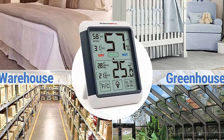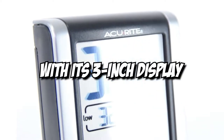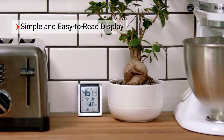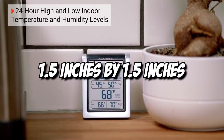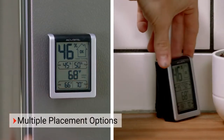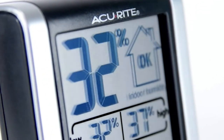You will have to consider the lighting, font size, and font style. The AcuRite Digital Hygrometer and Indoor Thermometer started this league with its 3-inch display. The numbers are easy to read because the largest section, which shows the current humidity level, is about 1.5 inches by 1.5 inches. This makes it easy to tell if you need to turn up or down the settings on your humidifier.